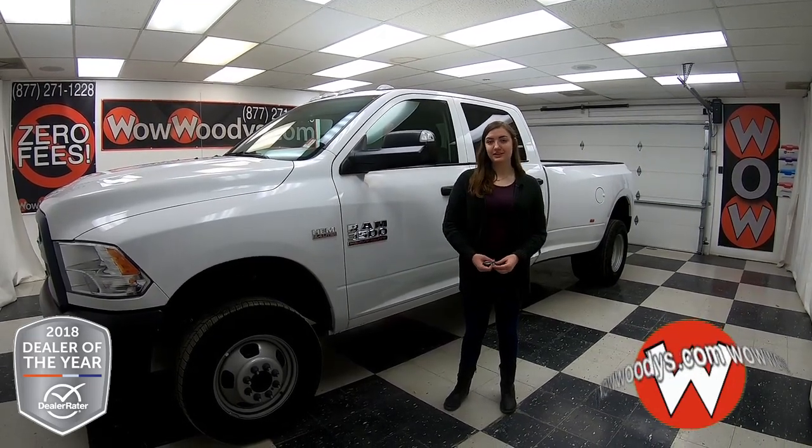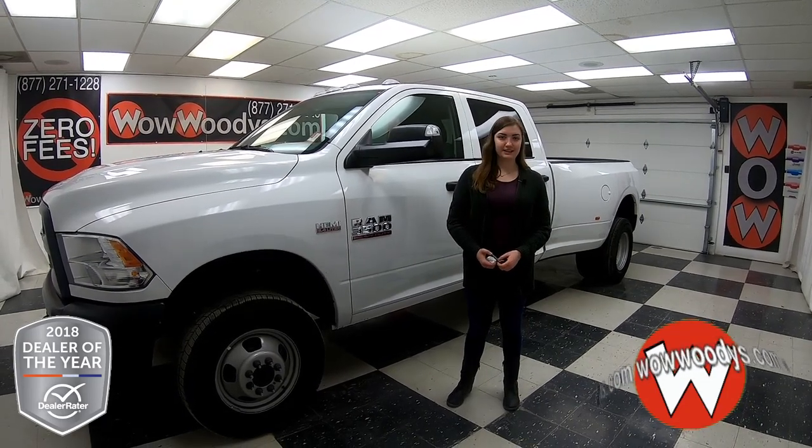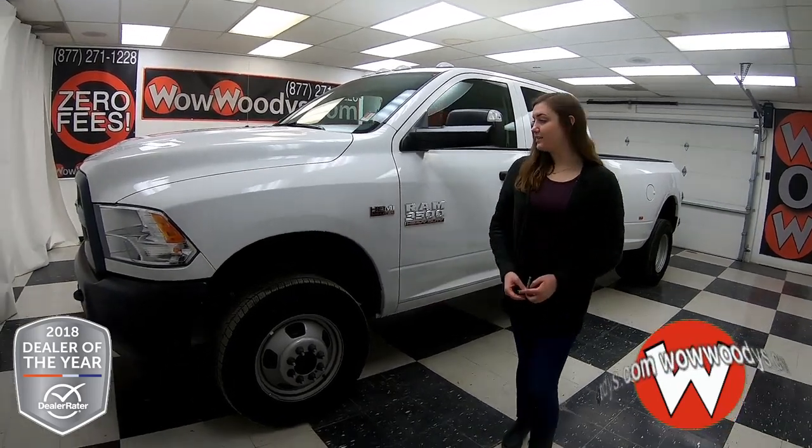I'm Ilana Kerr with Woody's Automotive Group in Chillicothe and Lee's Summit, Missouri — the highest rated dealership in Middle America and Dealer Rater's Dealer of the Year. You can find out why by going to over10000reviews.com.